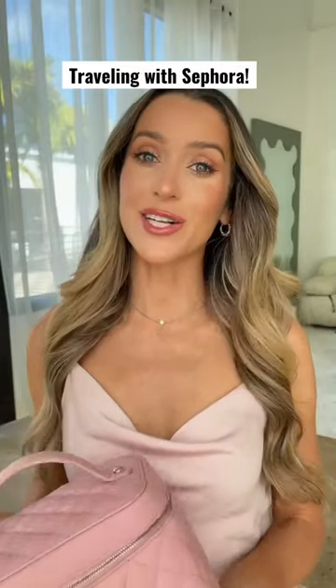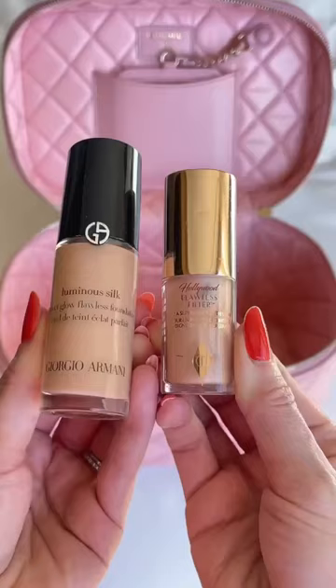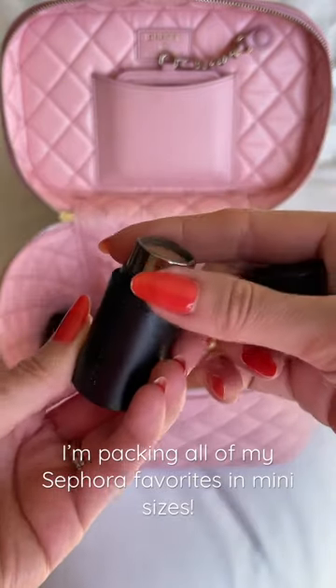I'm traveling to LA with Sephora for the end of the year Sephora Squad party, so let's pack my makeup, skincare, and fragrance for the trip. I've pulled out all of my minis like the Luminous Silk and Hollywood Flawless Filter, Rare Beauty Blush, and Westman Atelier.